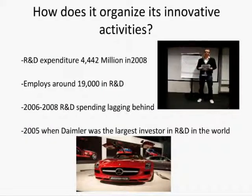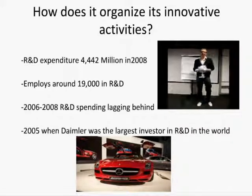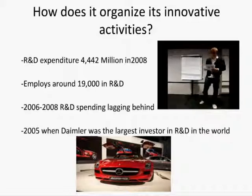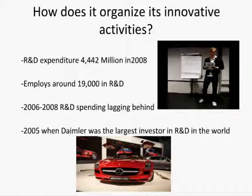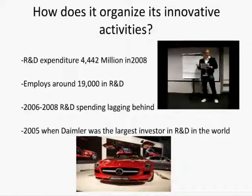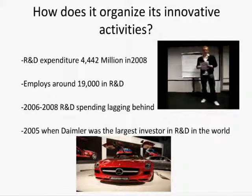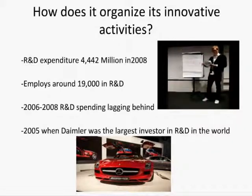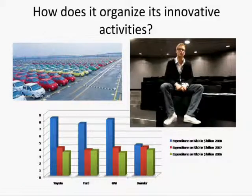The company's research and development expenditure was 4.4 billion euros in 2008, which is 4.6% of total revenues. In 2007, this was 4.1 billion euros, which is 4.2% of total revenues. The company employs around 19,000 research and development engineers to develop sustainable and innovative products. In 2005, Daimler was one of the largest investors in research and development in the world.